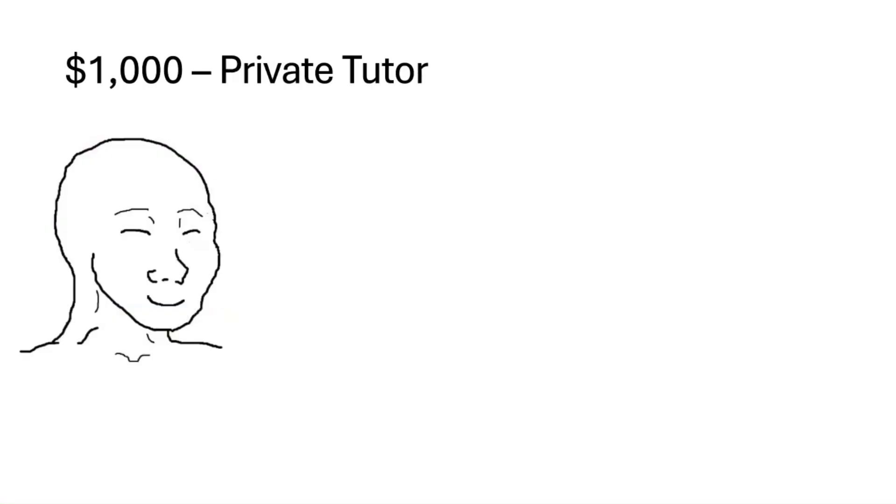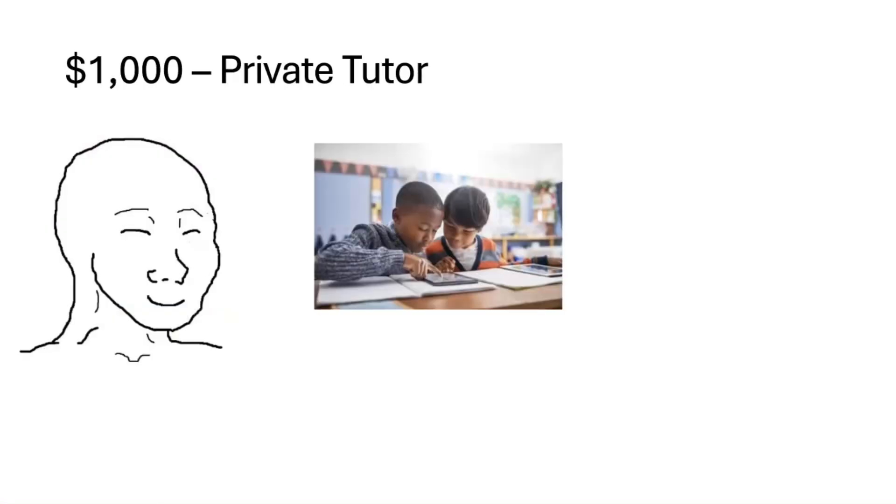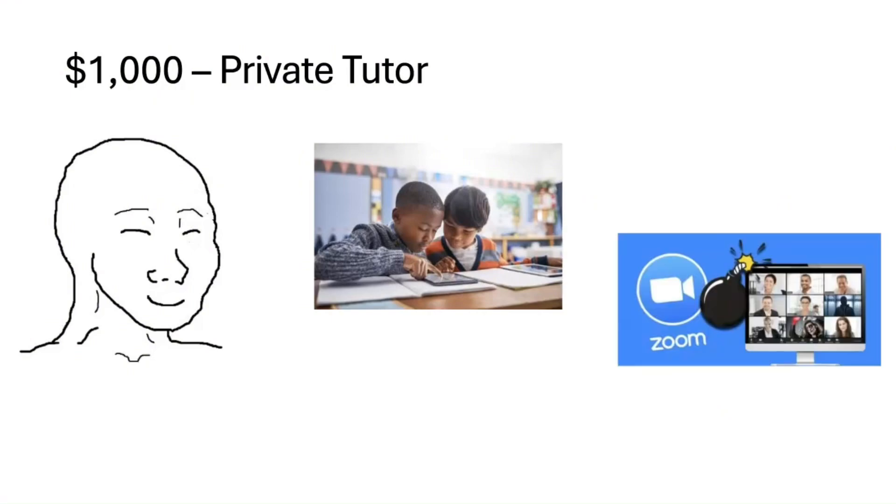For $1,000, you can get a private tutor — a dedicated tutor who customizes all the lessons to fit your needs. They'll explain why semicolons are misunderstood, walk through geometry problems, all that good stuff. And sometimes you might even be online, so just make sure you don't get zoomed out.